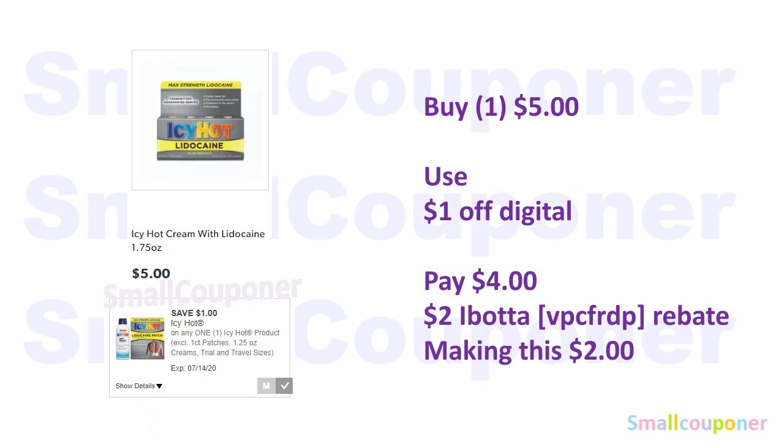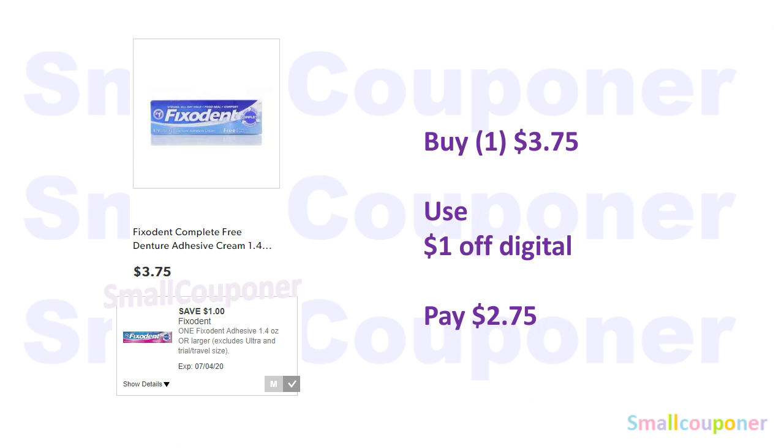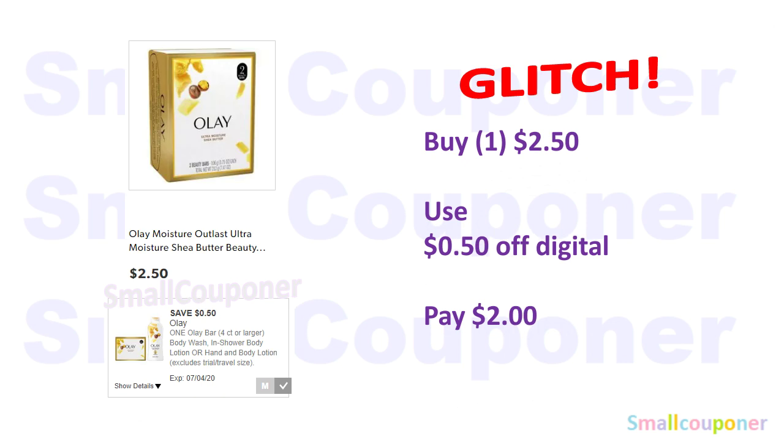The Icy Hot with Lidocaine, the 1.75 ounces, is $5 — use this $1 off digital and pay $4. There is a $2 Ibotta rebate for the Icy Hot; my referral code is VPCFRDP, making it $2 after the rebate. The Fix-It-It 1.4 ounces are $3.75 — use this $1 off digital and pay $2.75. This is also a glitch deal on the 2-count Dove bars at $2.50, as the coupon should work on 4-count or larger, but it is attaching to the 2-count — use the $0.50 off digital and pay $2.